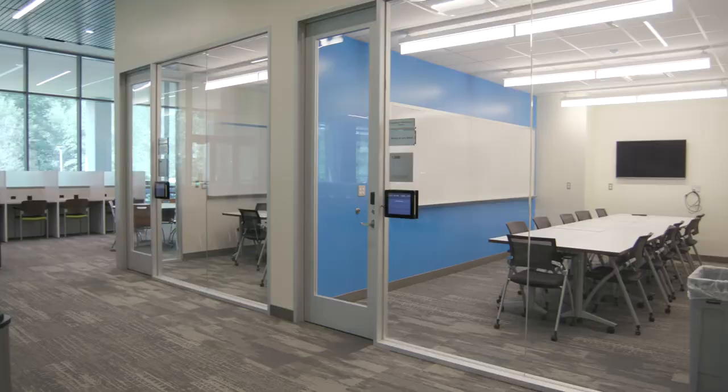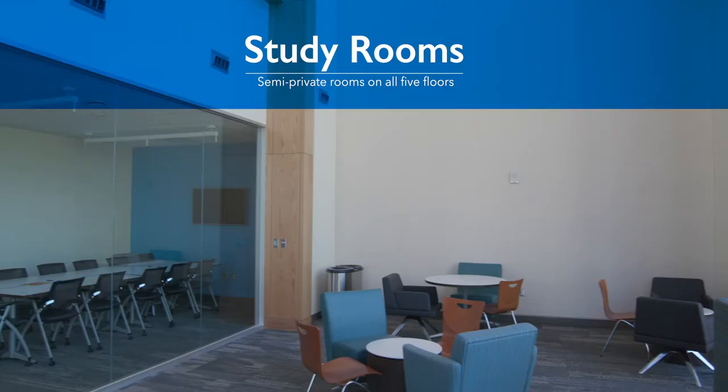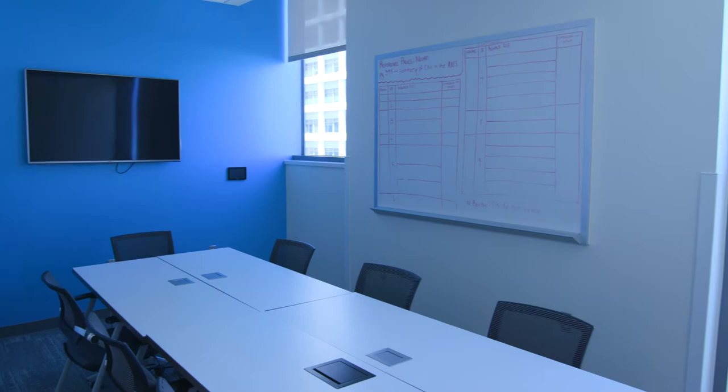For more private study and conference experiences, students can reserve interactive group study rooms featuring sizable whiteboards, plug-in conference tables, and laptop-compatible, big-screen HD monitors.